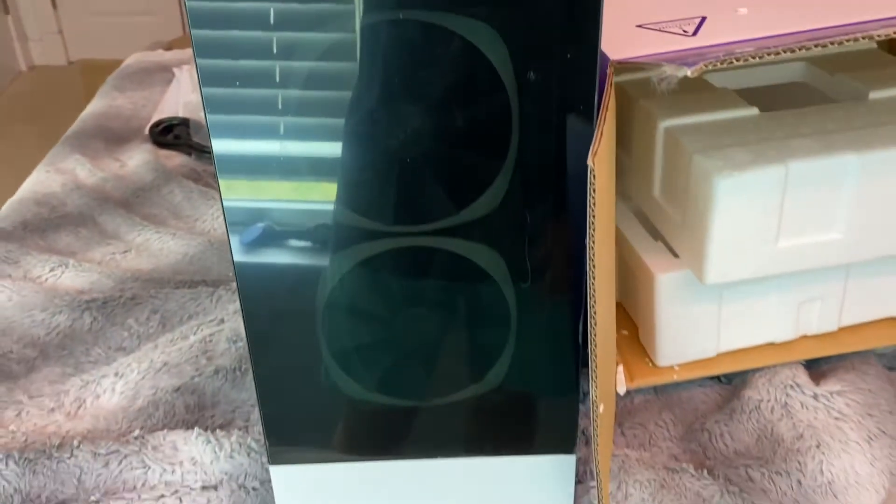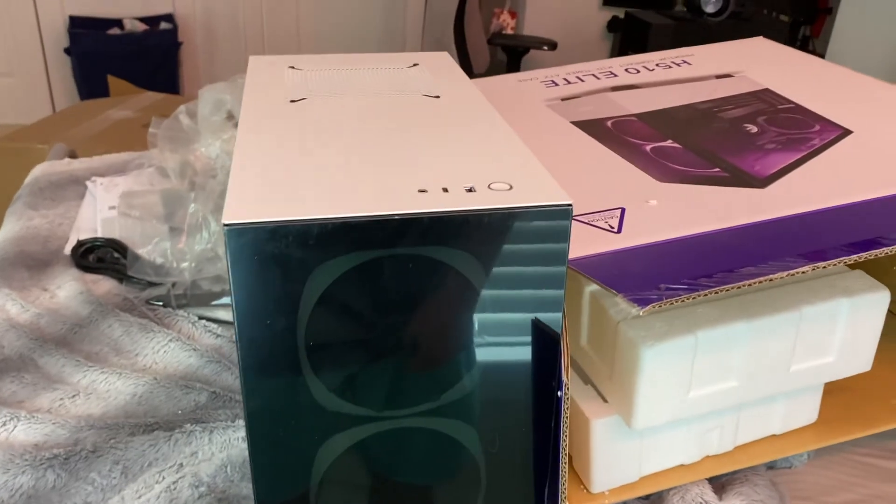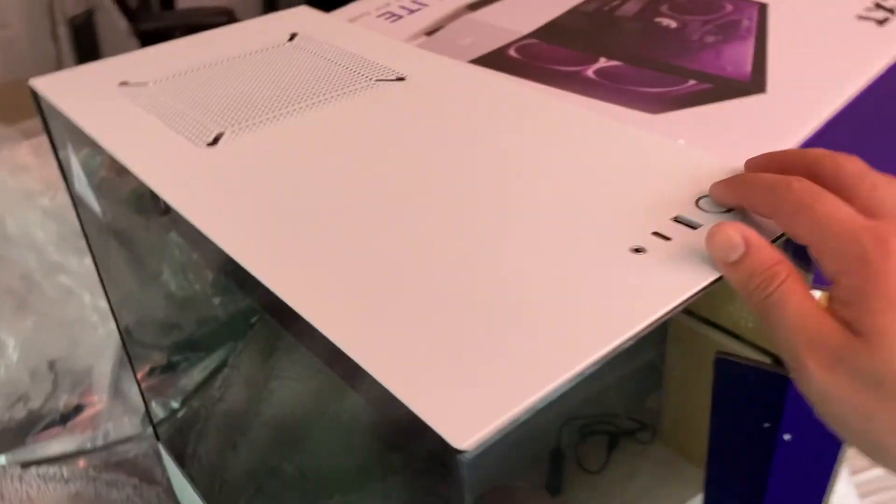Nice, there's the fan. Sorry for the lighting — one man show here. Power button. Here's a look at the back — nice. Looks like everything is there.